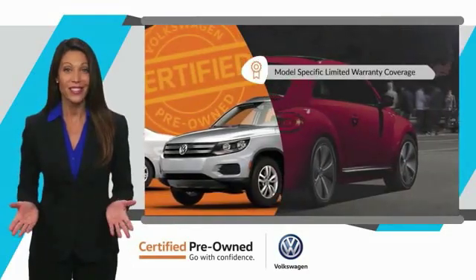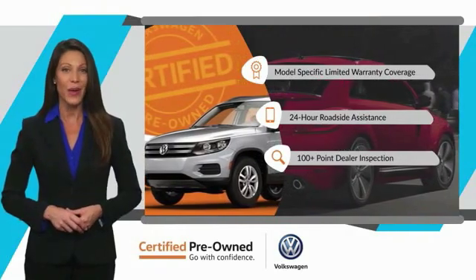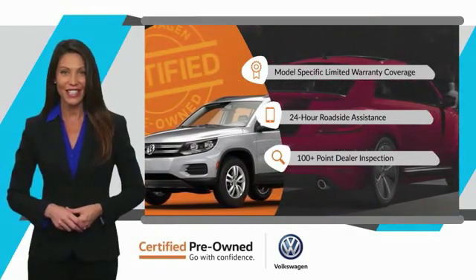Buy yourself a certified pre-owned Volkswagen. See your dealer for details.